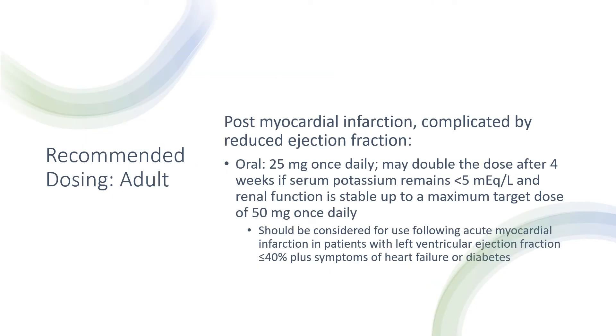For post-myocardial infarction complicated by reduced ejection fraction, the initial dose is 25 mg once daily. The dose may be doubled after four weeks if serum potassium remains less than 5 mEq/L and renal function is stable, up to a maximum target dose of 50 mg once daily. This should be considered following acute myocardial infarction in patients with left ventricular ejection fraction of less than or equal to 40% plus symptoms of heart failure or diabetes.